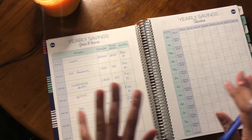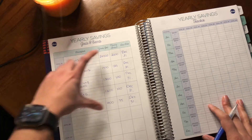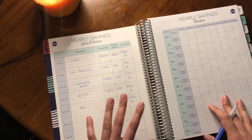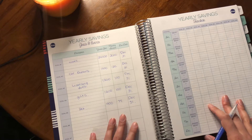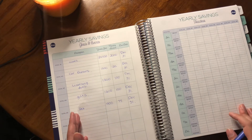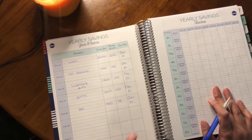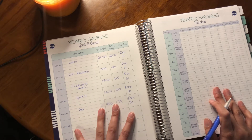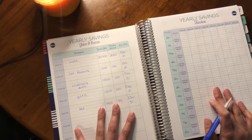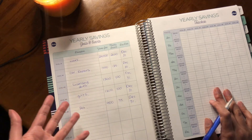I like to track my sinking funds right in this budget book and I keep the total amount each month in one account. I know some people like to keep each category in a different account and that works too. For me I use a high interest savings account — I have my account with Simply Financial, I'll link it down below. If you're Canadian it's definitely a great account with very low to no fees, which is awesome when you're paying off debt and saving money.